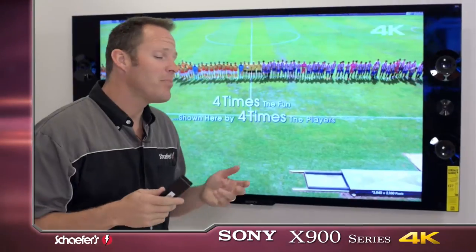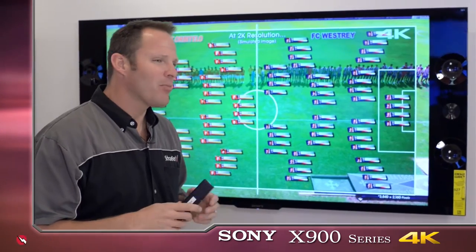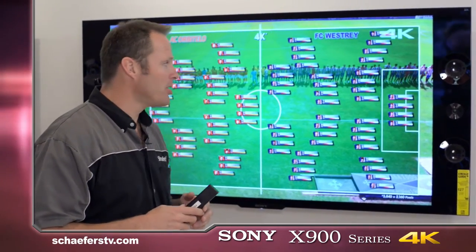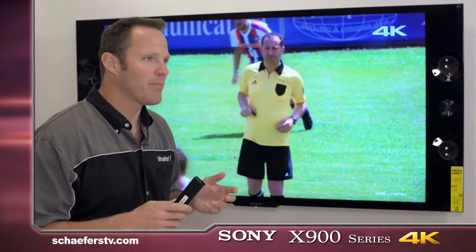The one thing with a 4K TV is it's four times the resolution of 1080p. 1080p is incredible quality, but once you see 4K, it almost makes 1080p look like standard definition. The details that you see on a 4K TV are absolutely unbelievable.